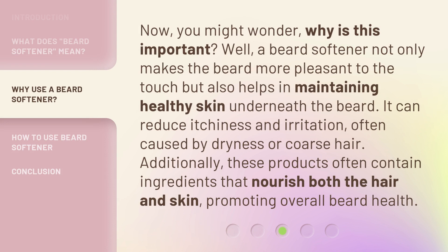Now, you might wonder, why is this important? Well, a beard softener not only makes the beard more pleasant to the touch but also helps in maintaining healthy skin underneath the beard.